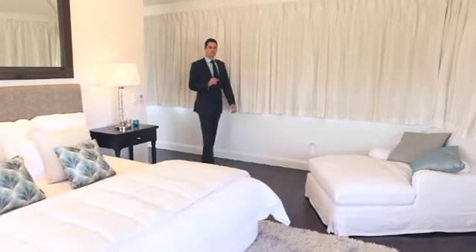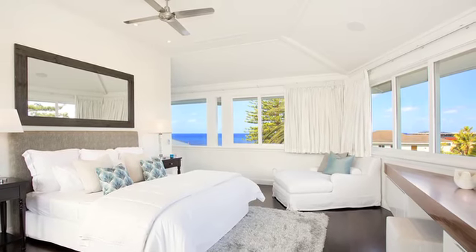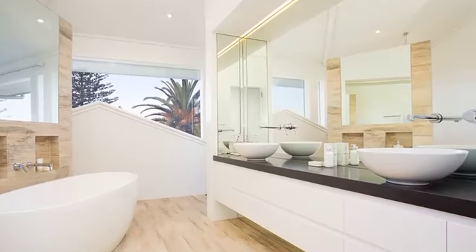The whole upper level of this home is designated to this huge master suite. There's plenty of room for any size bed in here, a walk-through robe and a designer ensuite.